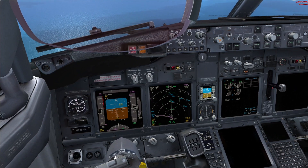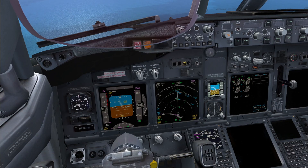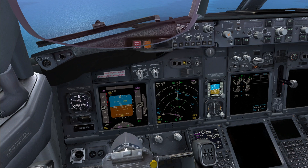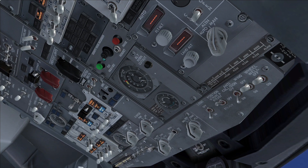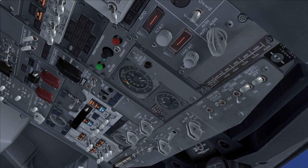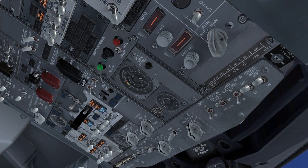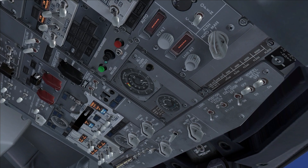I will continue controlling the pressurization with the manual mode. Set the fasten belt signs on. Roger. Continuing the checklist — with both source-off lights illuminated, APU is available. Bus transfer switch — Off. Off. Checked. Electric hydraulic switch pumps, both — Off. Off. Off. Checked.